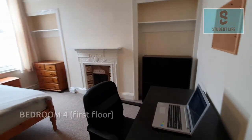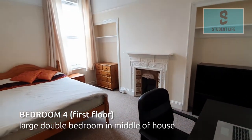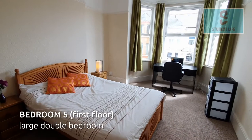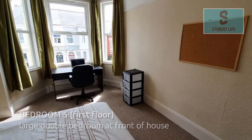Bedroom 4, again a large double room, is located in the middle of the house on the first floor and looks out from the rear elevation. At the front of the house on the first floor is bedroom 5, which is, once again, a large double room.